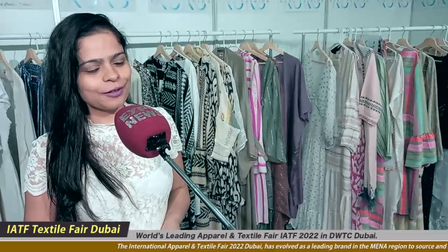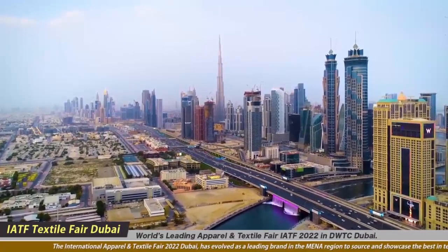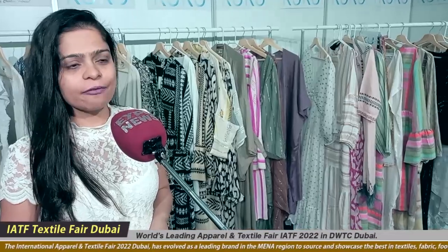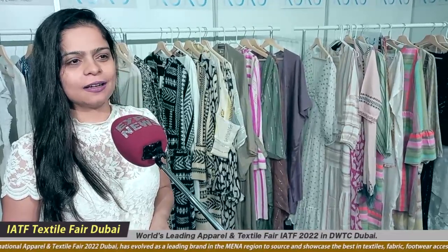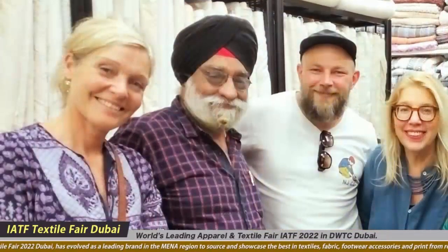I'm Pooja from Cuckoo Fashions Private Limited, New Delhi. It's an Indian-based company, almost 26-27 years old, and our big boss is our father, Mr. Bhagat Singh Malik. He's been in the textile industry for many many years, and we've learned everything from him.